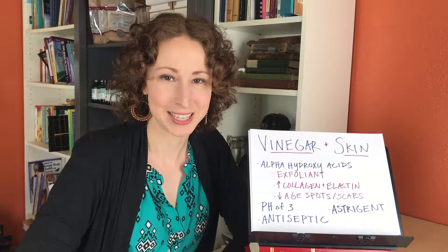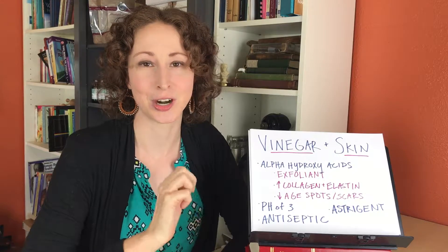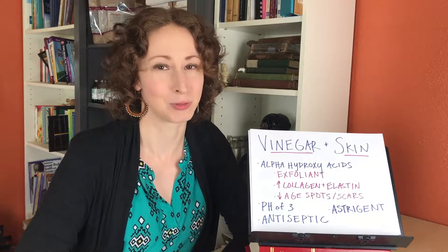Why buy facial toner when you can make it? Today we're going to talk about how to make your own chamomile, lavender, and apple cider vinegar toner. It's super affordable and your skin will love it.